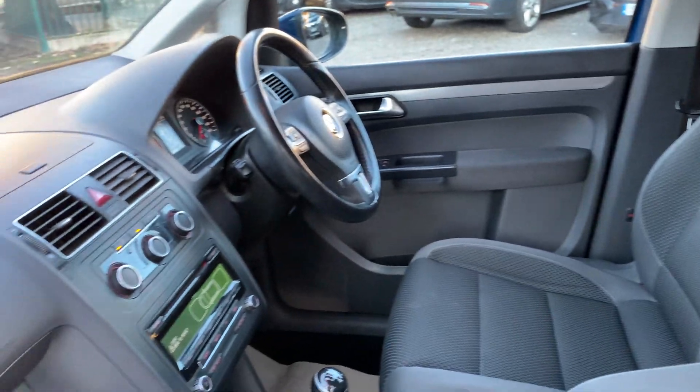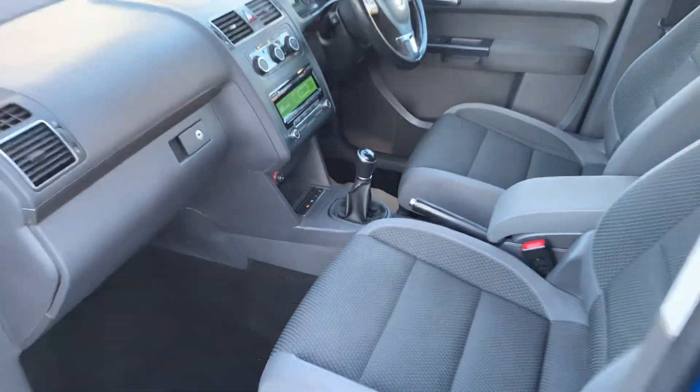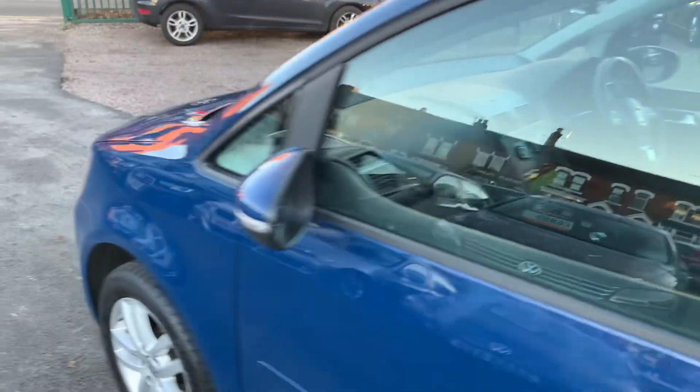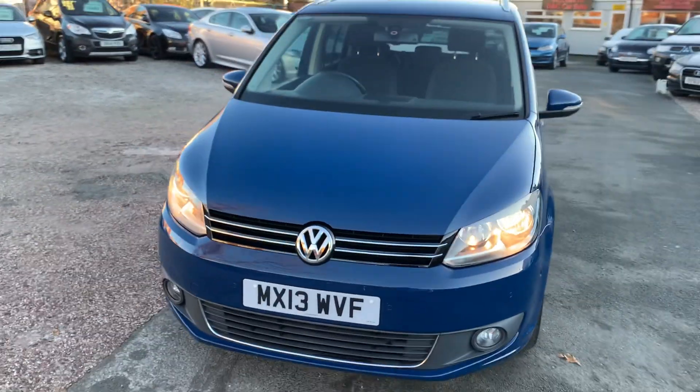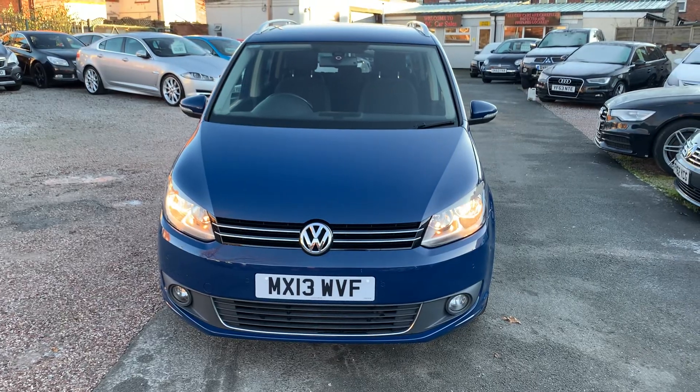Finance is available on our cars, T's and C's apply. We're based in Crewe in Cheshire, just around the corner from the train station and a 10-minute drive off the motorway. Any questions about this one, just give me a ring.